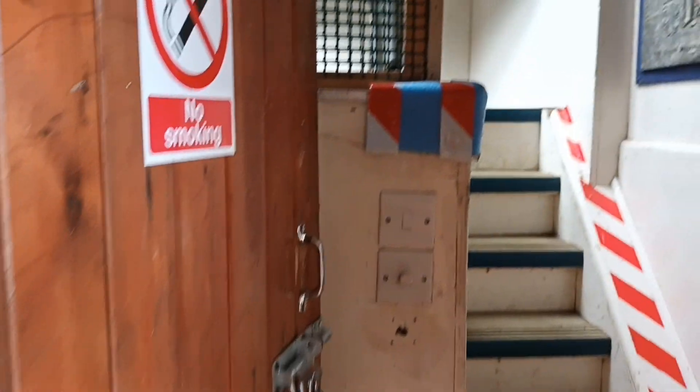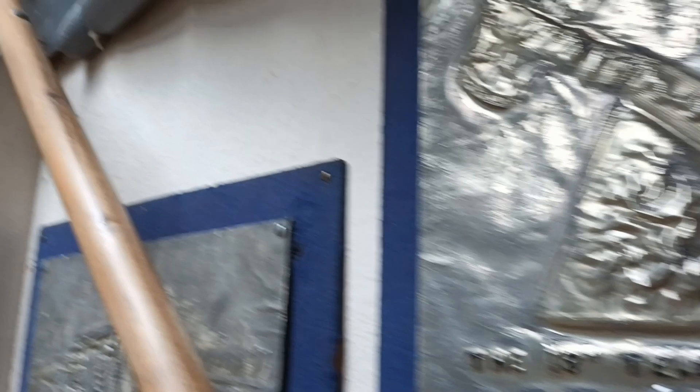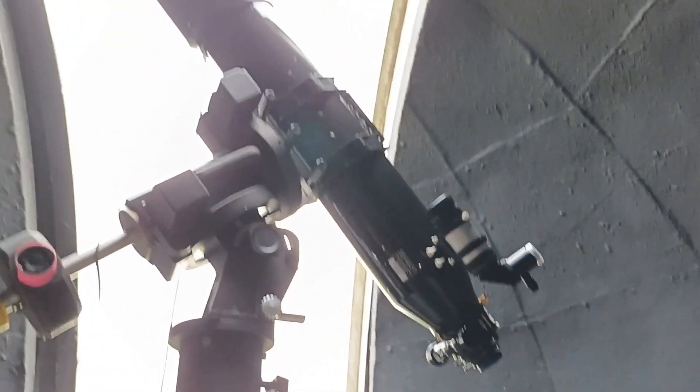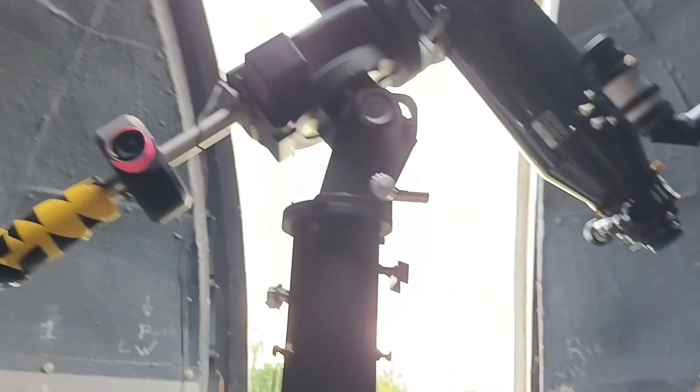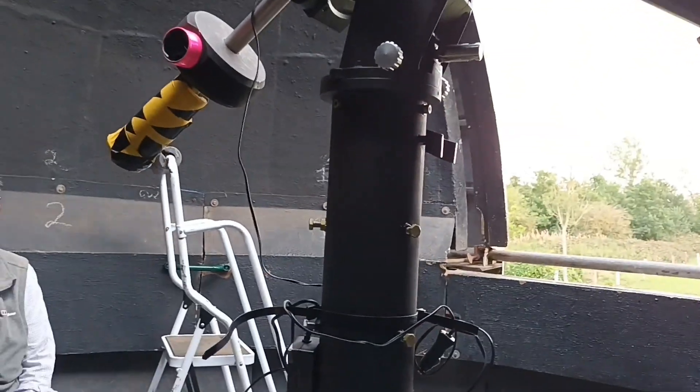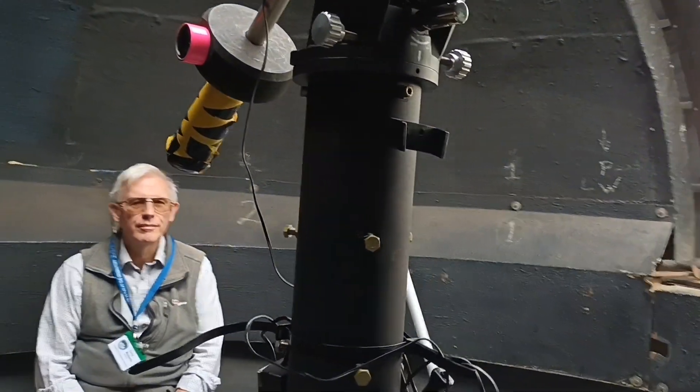This is the inside of the dome, and on the wall here is a picture of Norman Fisher, who we were talking about earlier. This is the interior of the dome with the telescope. If I come round this side, Tony's going to just briefly tell us a bit about the telescope.